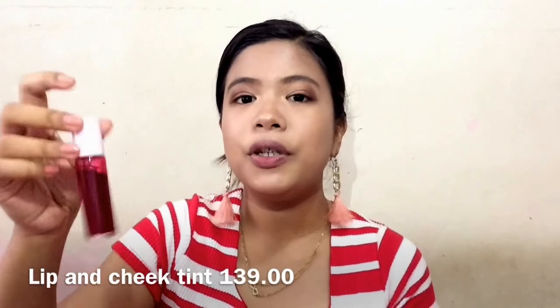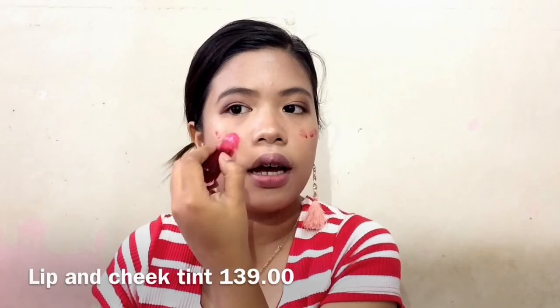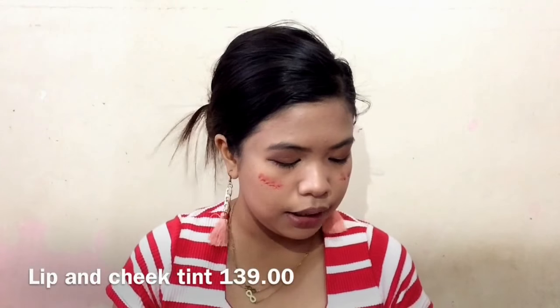Since Avon didn't include blush in the PR set, I'm using my everyday lip and cheek tint for blush. I apply it and blend well. What I love about lip-and-cheek tints is that even if you leave them on for a while before blending, they still blend easily. Over a few hours, they adapt to your skin tone — so it doesn't look super red or super pink, just naturally glowy. That's the effect.